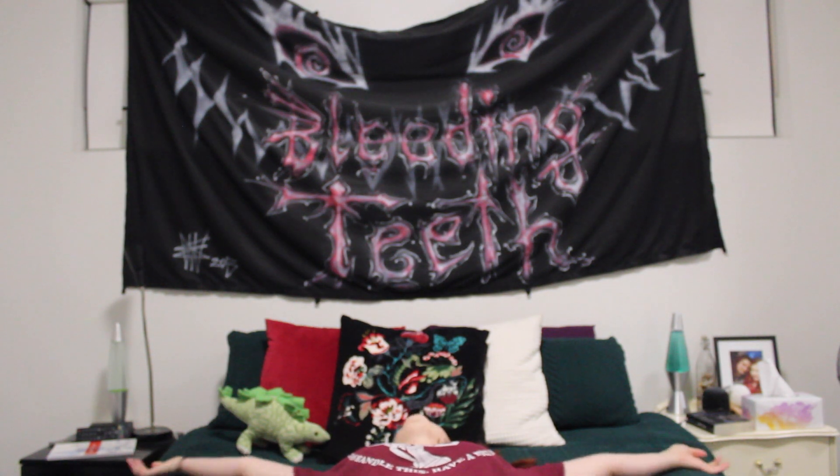Hello lovelies and welcome back to my channel. In case any of you didn't notice in my last video, I got a new duvet cover and it is so nice and soft. Anyway, on to today's video.